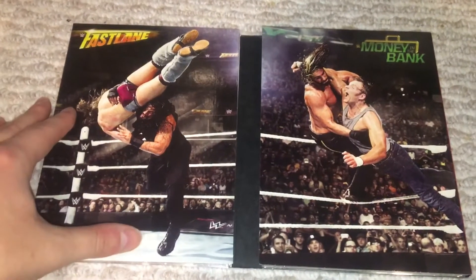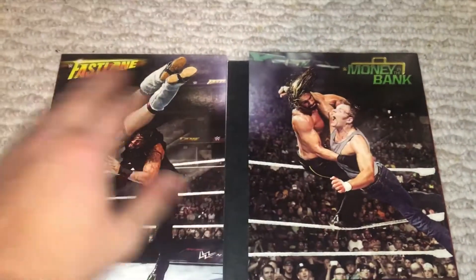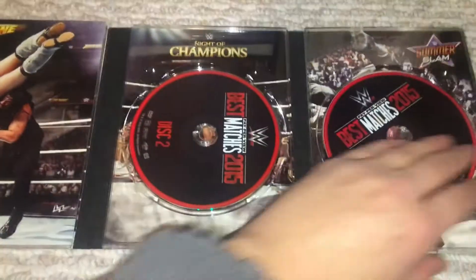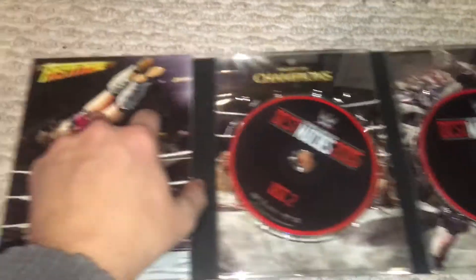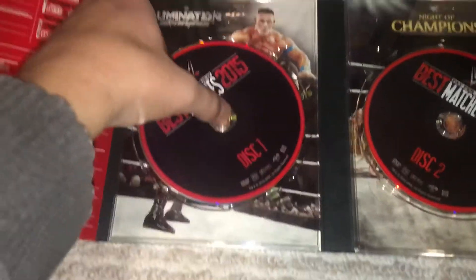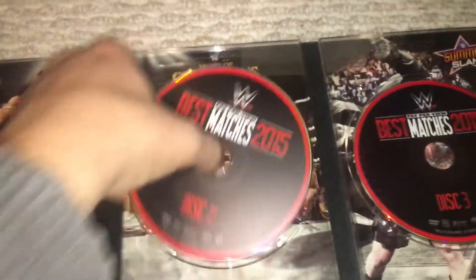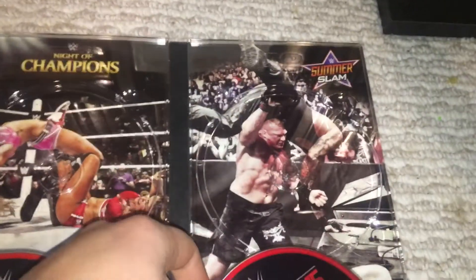Some more artwork here — you have Fast Lane and then Money in the Bank, and it does have the pay-per-view logos when it shows you the match. Basic disc artwork, nothing too special. You have Kevin Owens and John Cena there, Elimination Chamber, United Champions, and then SummerSlam.